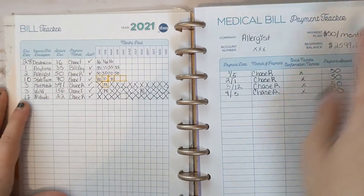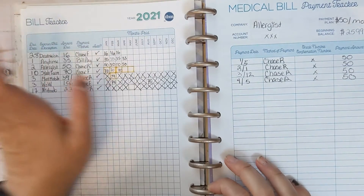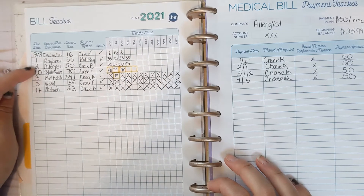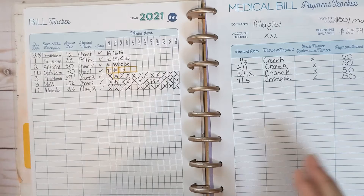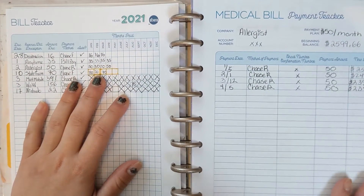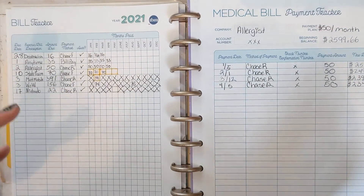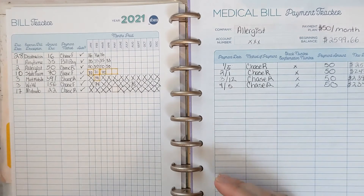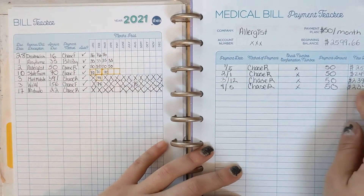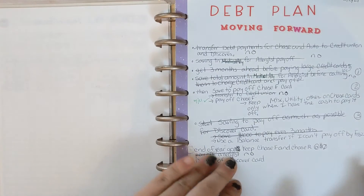For 2021, this is the bill tracker page and I'm using it to track subscriptions or anything that comes up throughout the month with due dates. This one I'm using for my actual medical bill — my allergist payments. I never know exactly how much I owe, so to keep track of how much I have left I'm keeping a running tab on the side, and that's been helping a lot.